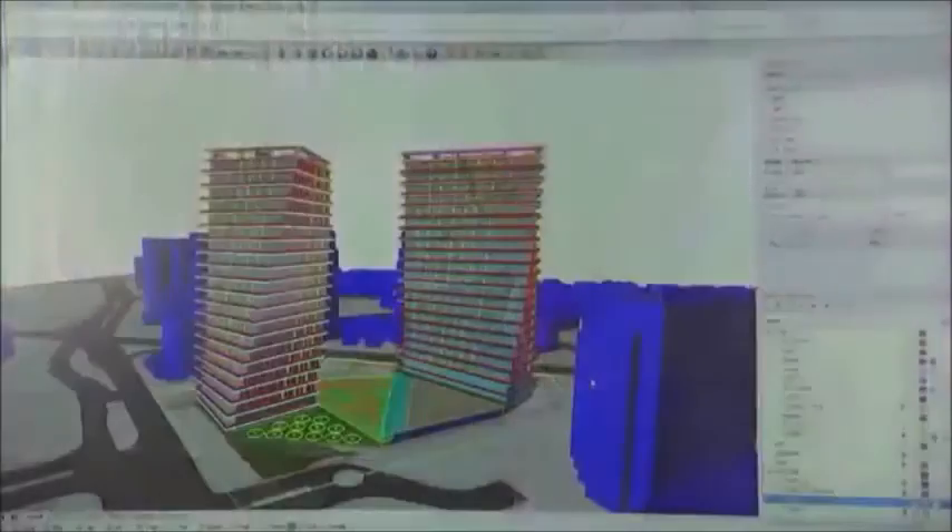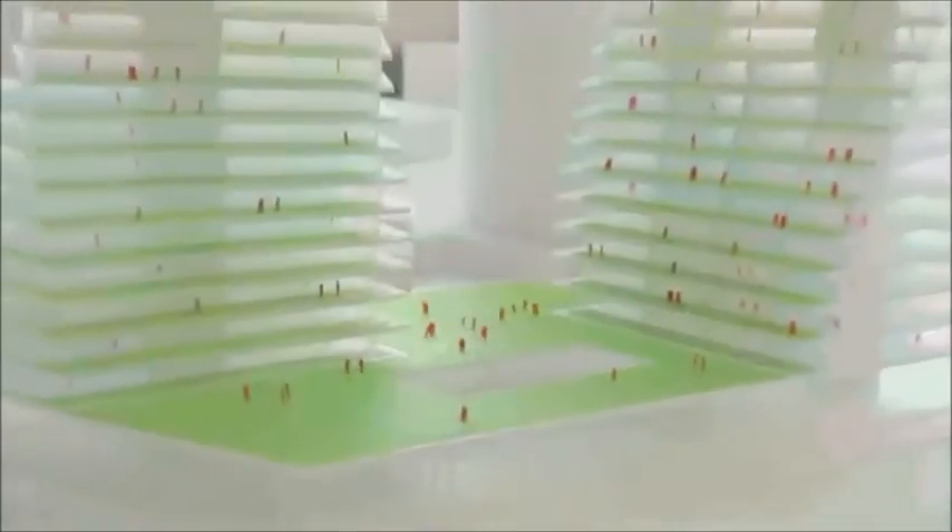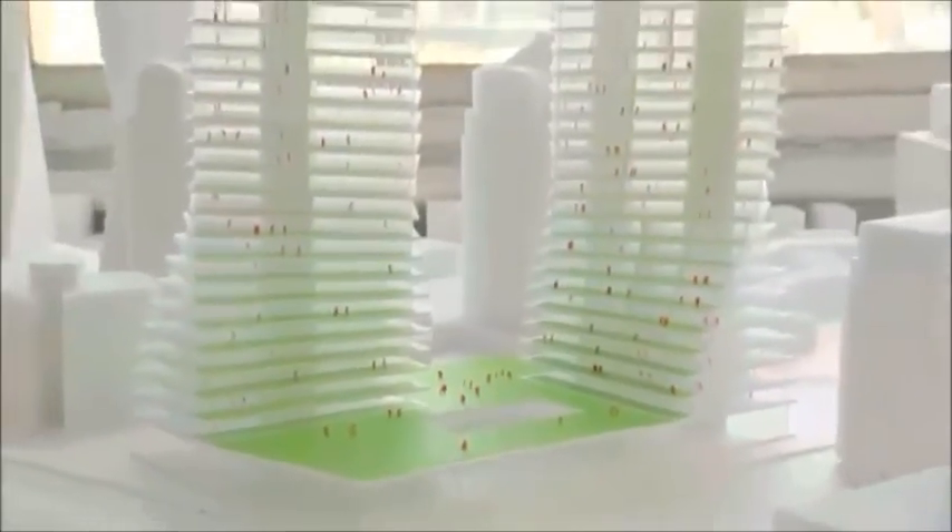They actually create space for each other and for the neighbors, and really further optimize the solar orientation and the views towards the water. That's what we hope the Coconut Grove project could be — bringing the Miami condo one step further towards its most highly evolved state.